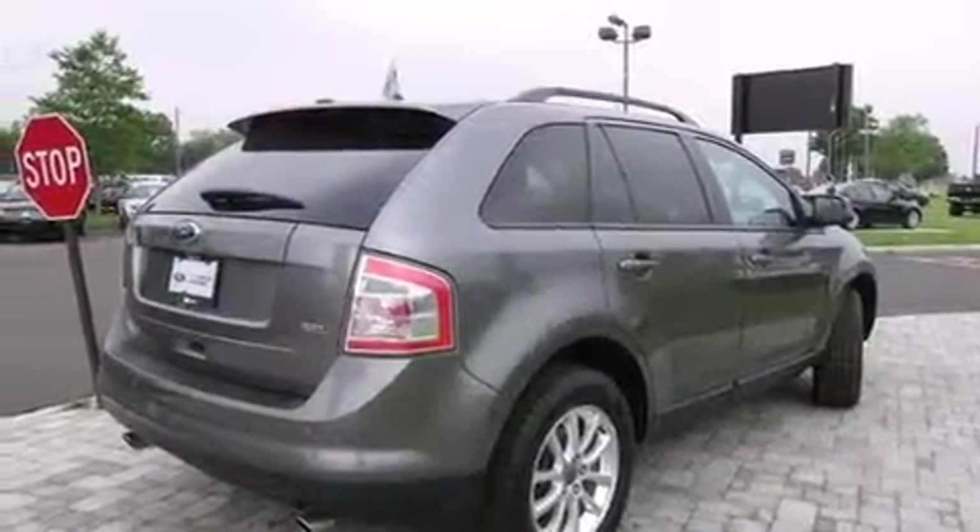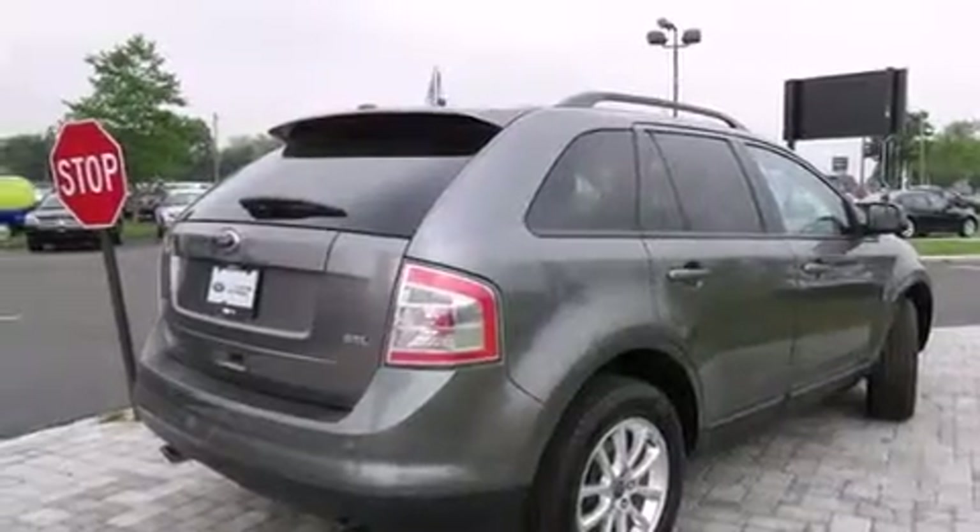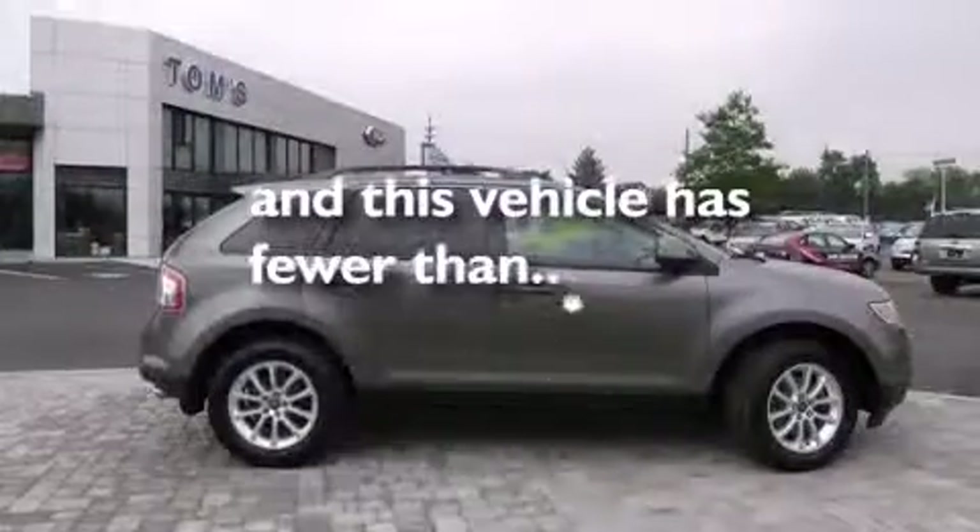Also included are dusk sensing headlights, speed sensitive wipers, and this vehicle has less than 50,000 miles.